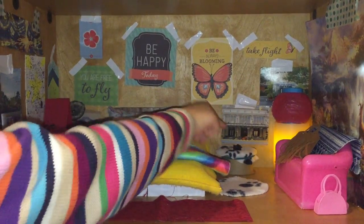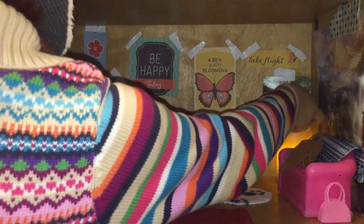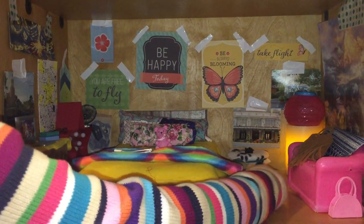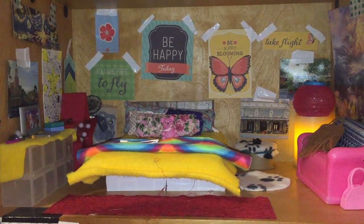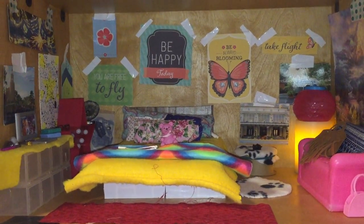Over here there is an LED candle with a little McDonald's toy on top of it that just kind of looks like a lantern. And then this is from a spool of ribbon — you just put your material on top of it and you have a little bedside table.